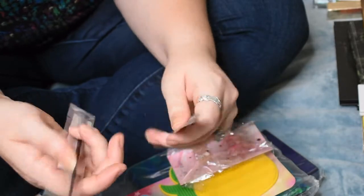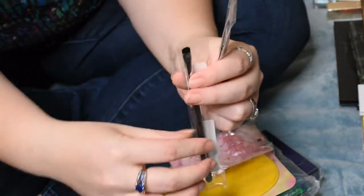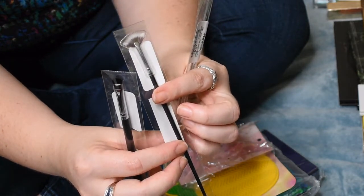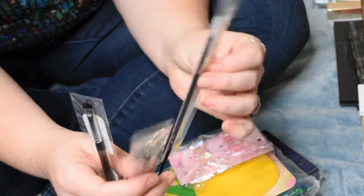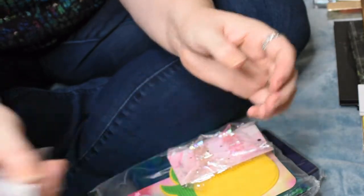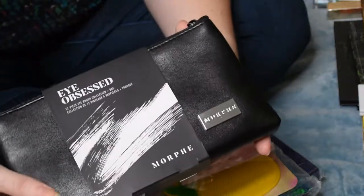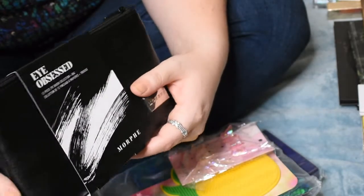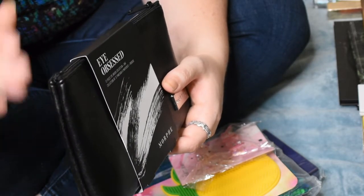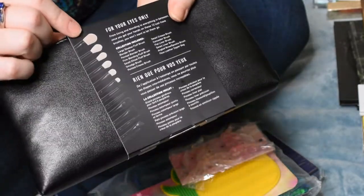I picked up three Morphe brushes at Marshall's for about two to three dollars each — a small smudge brush, a very small fan brush great for the brow bone, and a little flat packer brush for putting on eyeshadow or inner corner. I also picked up another Morphe Eye Obsessed kit at Ulta with a 20% off coupon — it's one less brush than the James Charles version and was about ten dollars less expensive.